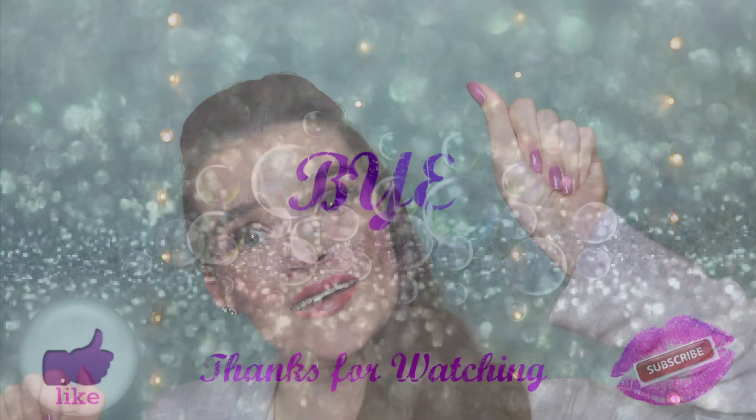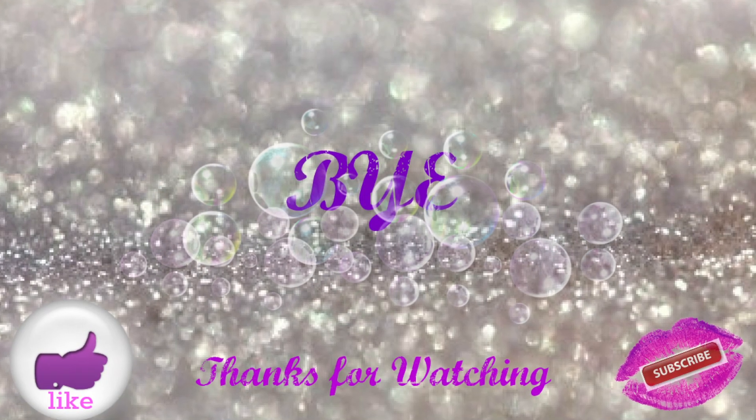That is the end of this Get Ready With Me with a couple new things that I had to play with. If you liked the video, please give it a thumbs up — it really does help videos get noticed — and subscribe so that I know that people want me to make more videos. Have a good one, bye!